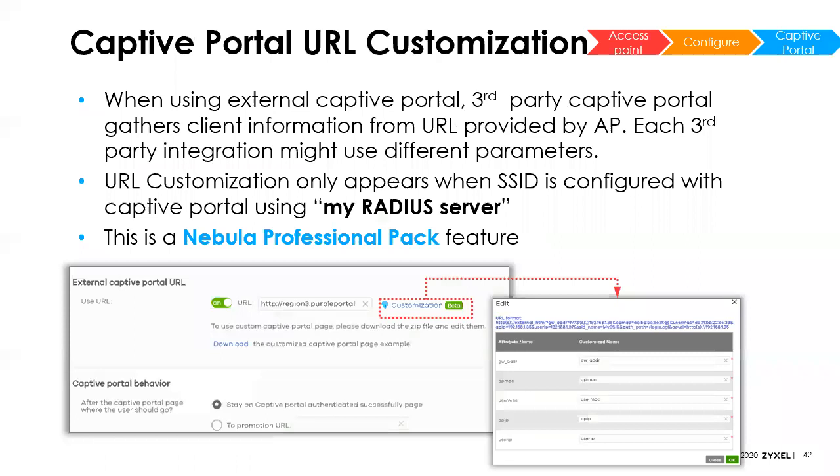If you're using an external URL to host your captive portal page to capture additional user information, we now have the ability to edit which information is appended to the URL, so you can choose exactly how that is identified.